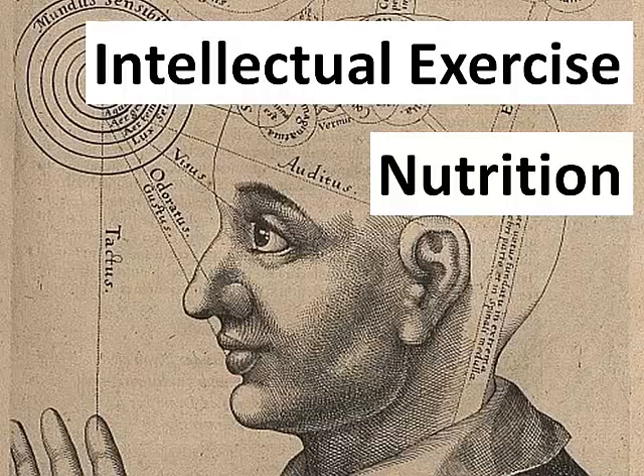Three ounces of cooked beef liver contains 356 mg of cullin. Considering men need 550 mg and women need 425 mg of cullin per day, beef liver is an amazing source of cullin. Instead of adjusting the diet, you can simply take a blood-brain barrier-crossing cullin supplement. Most cullin supplements are almost useless because they do not cross the blood-brain barrier.